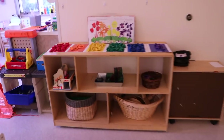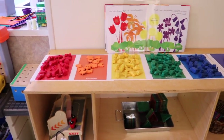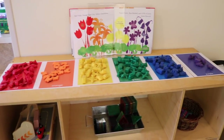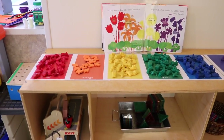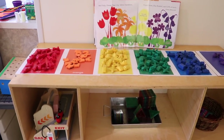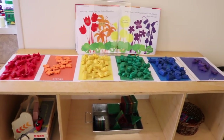Another activity that we have been doing during circle time is sorting objects by the color of the rainbow. When we return from gym, as we're approaching our classroom, we notice a whole bunch of small pieces on the floor in front of our door. The children gather some of the objects in their hands, and we have these printables on the floor in our circle time area. The children take the pieces they have and put them on the matching colored pieces of paper. We change out what objects we use each day, and it's been a really fun hands-on way of learning color recognition.